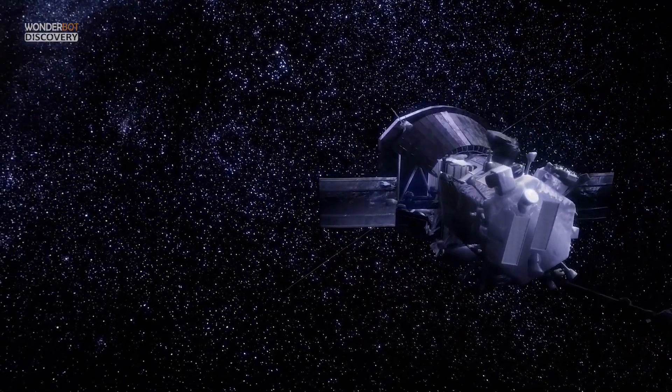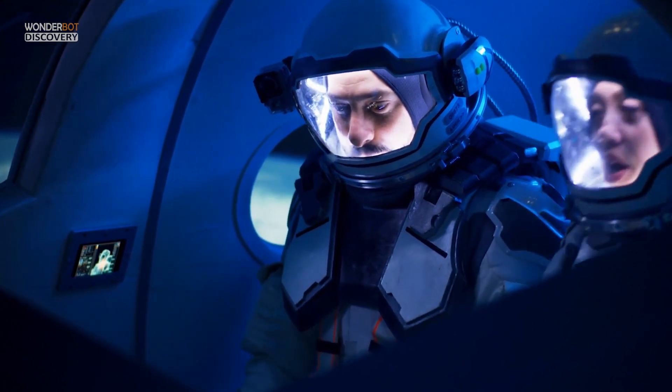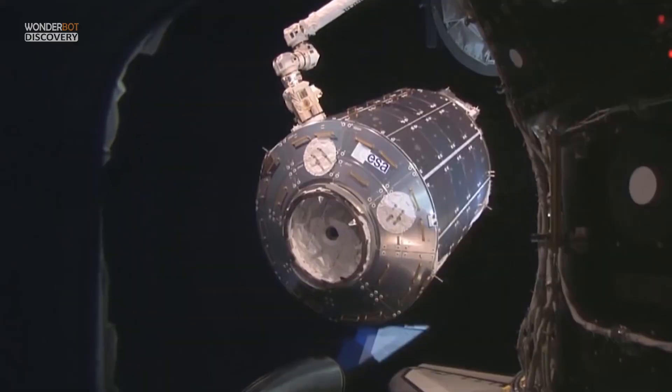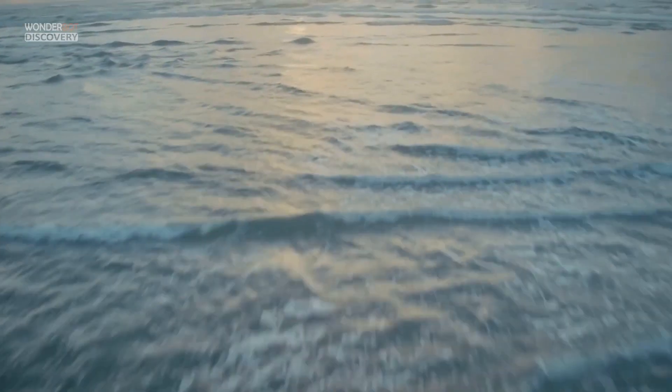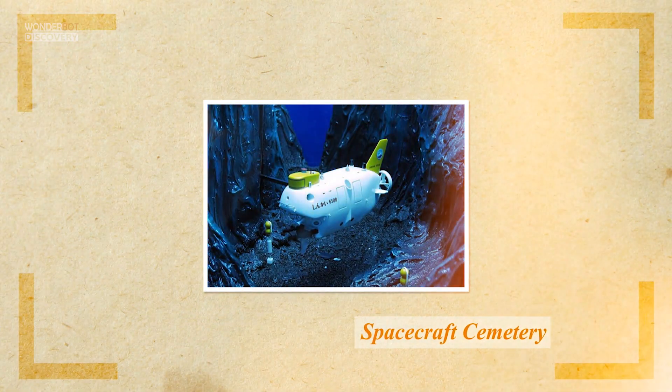To keep people on the ground safe, it's best to de-orbit a space station with a strong burn of propellant to slow it down at the right time. That's what Roscosmos did for Mir, which, prior to the ISS, was the biggest human-made object in space. The 145-ton Russian space station zoomed around Earth until March 2001, when Roscosmos slowed Mir down so that it broke up over the South Pacific Ocean at a location called Spacecraft Cemetery, a spot known for its remoteness from civilization.